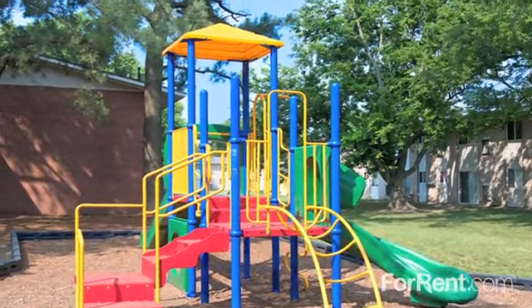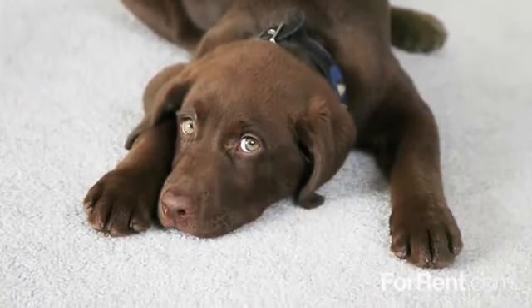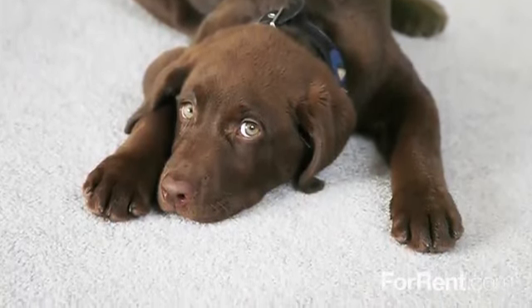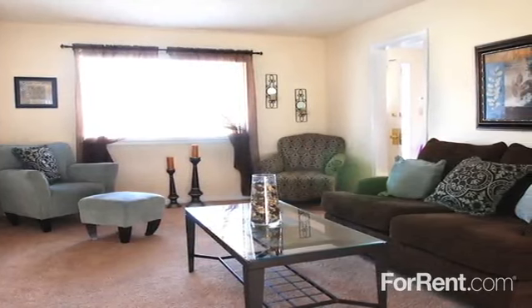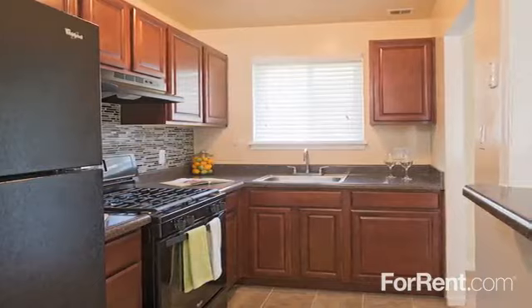We also welcome your four-legged friends with no weight limits on pets — see management for details. The many desirable features of our two and three bedroom apartments make living at Horizons at Indian River both convenient and comfortable.